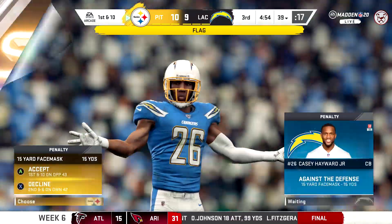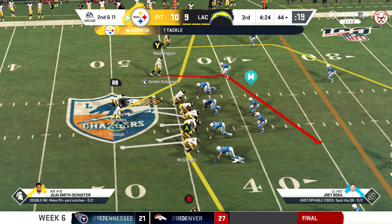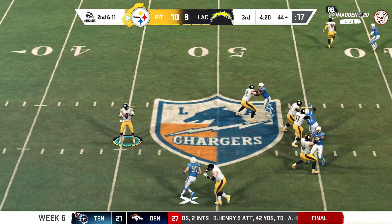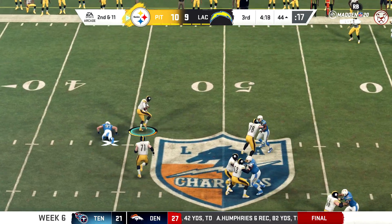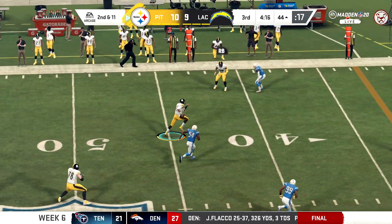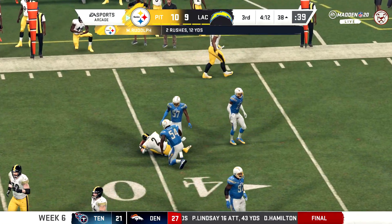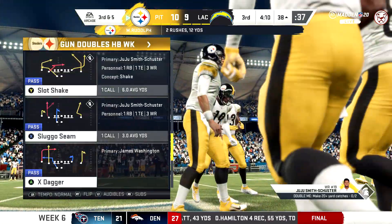Defense, a loss of a yard, and it'll be second and 11. Second and 11. Steps away to his left, forced out to his left. A good spin move there before he's taken down — a nice little gain.